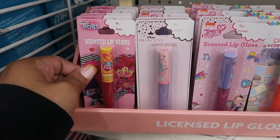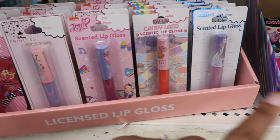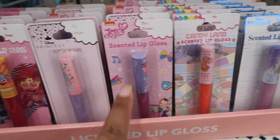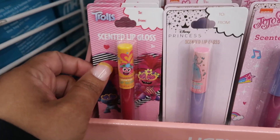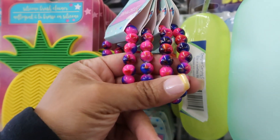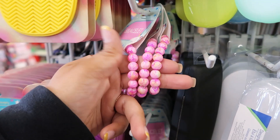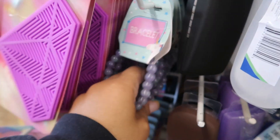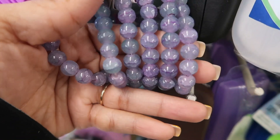Here are some lip glosses — they say scented. These would make cute little basket stuffers. You have Candy Land, Frozen, JoJo Siwa, Disney Princess, and the Trolls. Look at these pretty bracelets — the pinks and the purples. They feel like marbles. And then they have this color down here — it's like a purple. It's pretty.